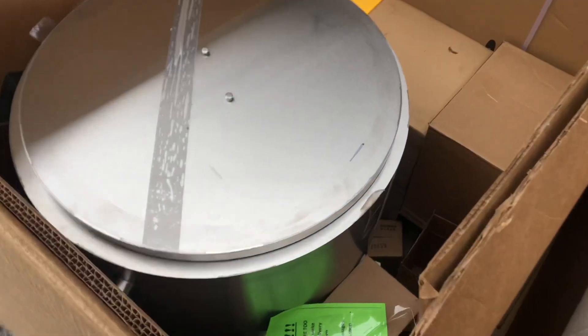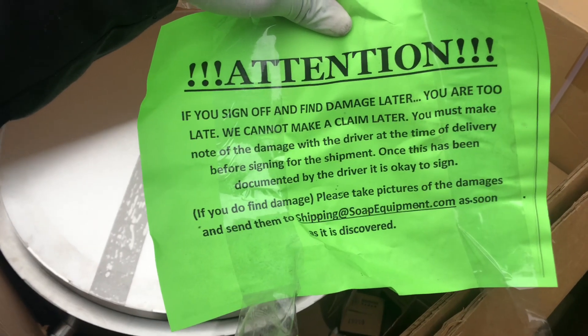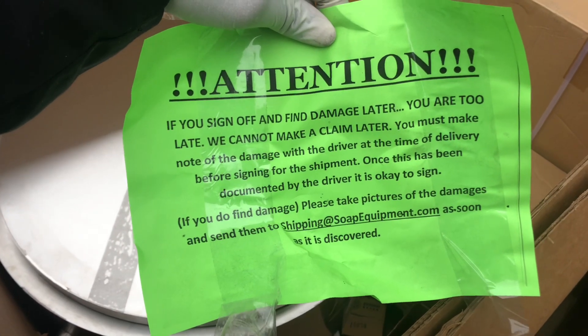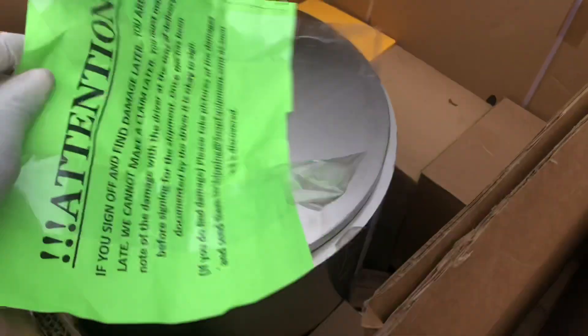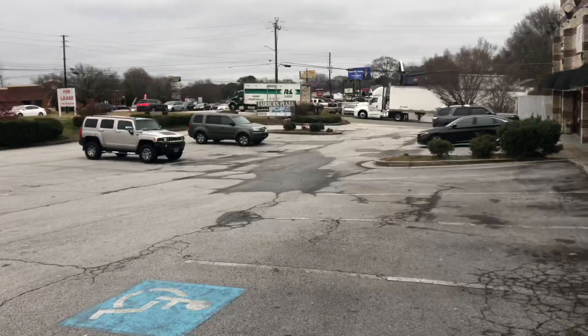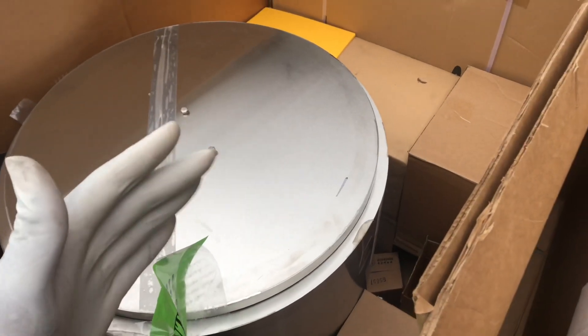This is what's in it — big tank. What's so crazy is that the delivery paperwork says: if you sign off and find damage later, it says you are too late and cannot make a claim. You must note the damage with the driver at the time of delivery. That's kind of crazy to me because a lot of times stuff is so big — the delivery guy just left — so I have to go through the package and if I find something is broken from the delivery, what are you supposed to do? You just gotta hope everything is good, but most of the time everything is packaged pretty well.